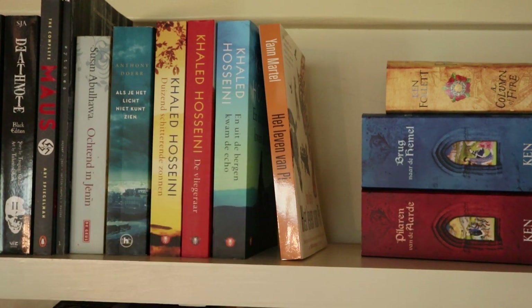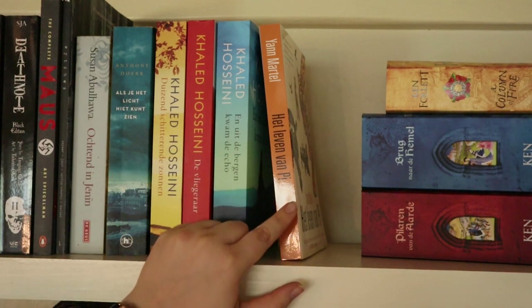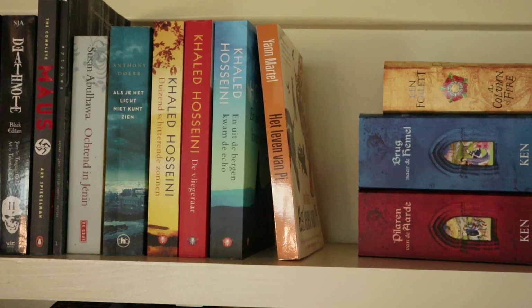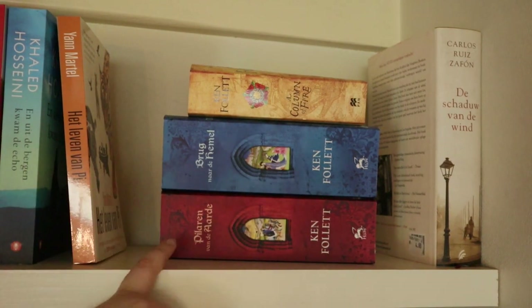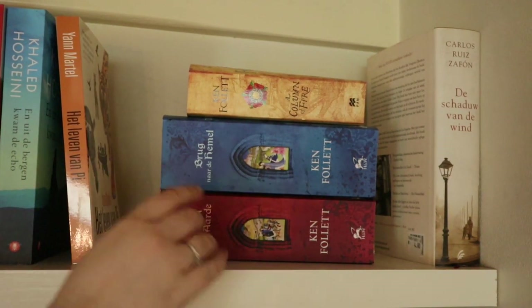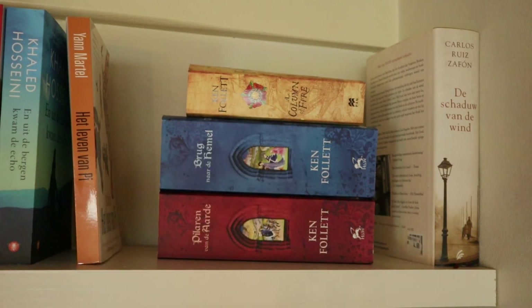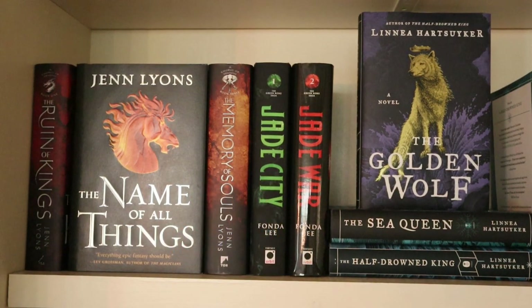Then I have two more by Khaled Hosseini that I still need to read — The Kite Runner and And the Mountains Echoed. Next to it I have Life of Pi by Yann Martel. And then a stack of books by Ken Follett — the first one is Pillars of the Earth and the rest, with the top one in English being A Column of Fire. Then I have The Shadow of the Wind by Carlos Ruiz Zafón. Here I have The Chorus of Dragons — the first three books, it's going to be a quartet, with the first one called The Ruin of Kings by Jenn Lyons.